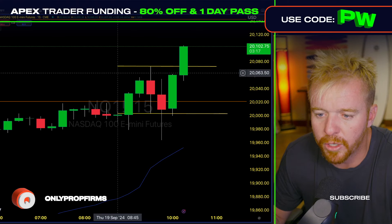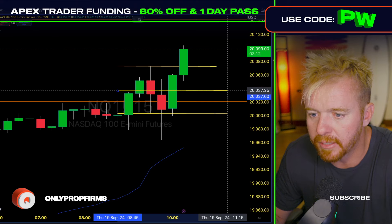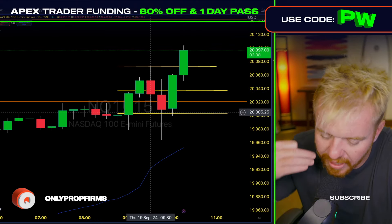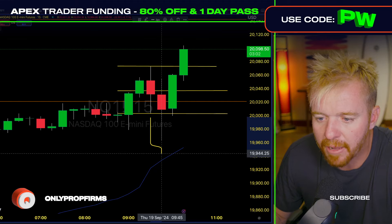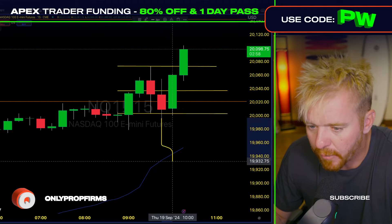Now that we have our 15-minute range, what do we look for? We got the middle of that 15-minute range — right there, basically in the 40s. There's an idea here: if we break the 15-minute range to the downside and then we immediately push back up, or even if we just push down here and then start to get back up into that 15-minute range...